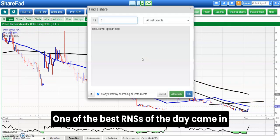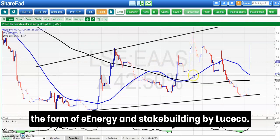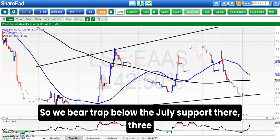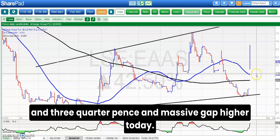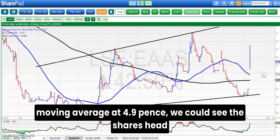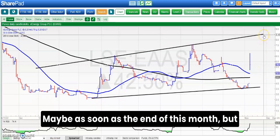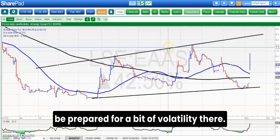One of the best RNSs of the day came in the form of e-energy and stake building by Lusco. Here you can see a bear trap gap reversal — we bear trapped below the July support at 0.75 pence and a massive gap higher today. The view now is that while we're above the 50-day moving average at 4.9 pence, we could see the shares head up to at least 0.8 pence maybe as soon as the end of this month, but it's quite a spiky situation so one has to be prepared for a bit of volatility.